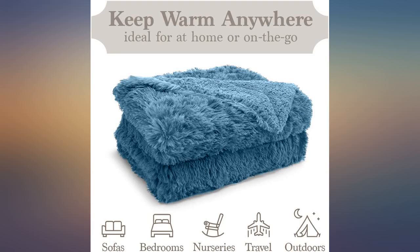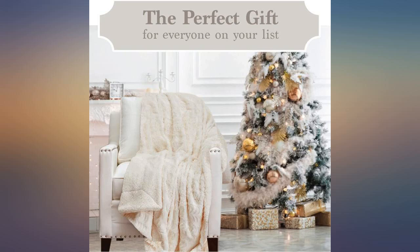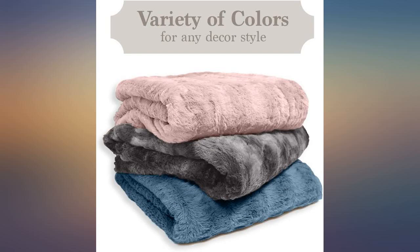I already had one. My granddaughter loved it and grabbed it every time she came over, so I got her one to take home. She loves it.